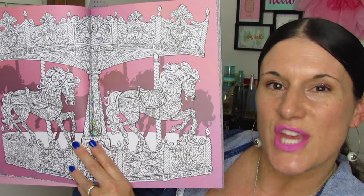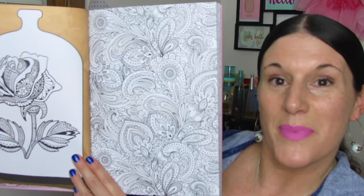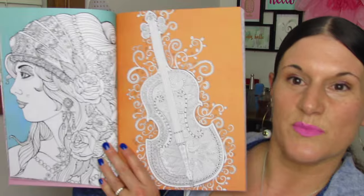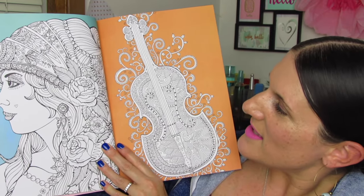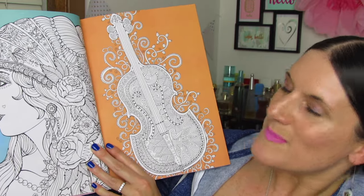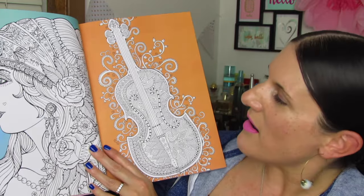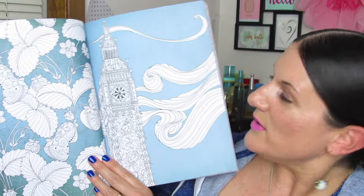I like how they shadowed the other horses in the background. Another page here. Paisley. Isn't this one beautiful? Look at her. She's so pretty. She looks like a gypsy — kind of a cross between a gypsy and a steampunk goddess or something. Look at this Volkswagen bus. So cute.